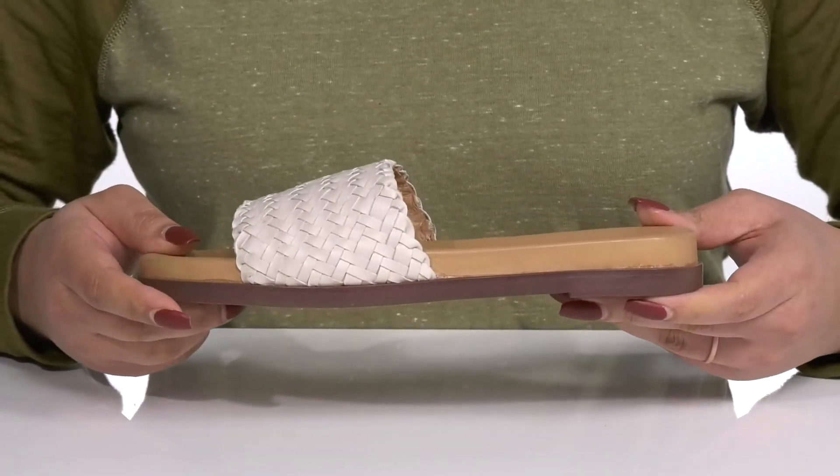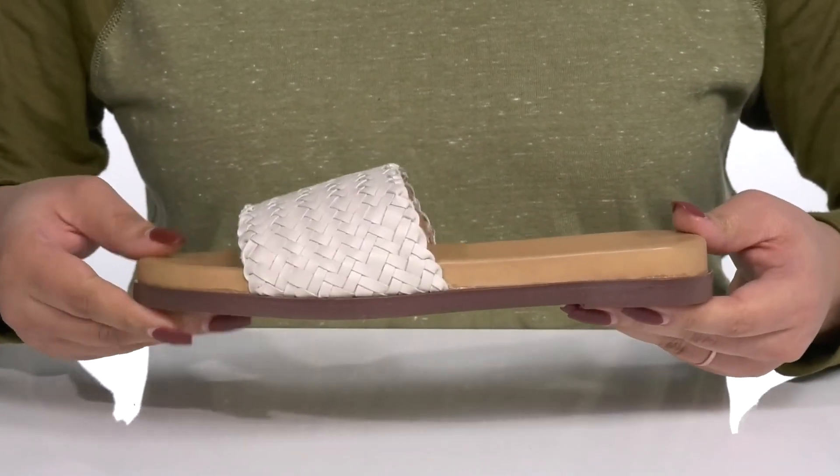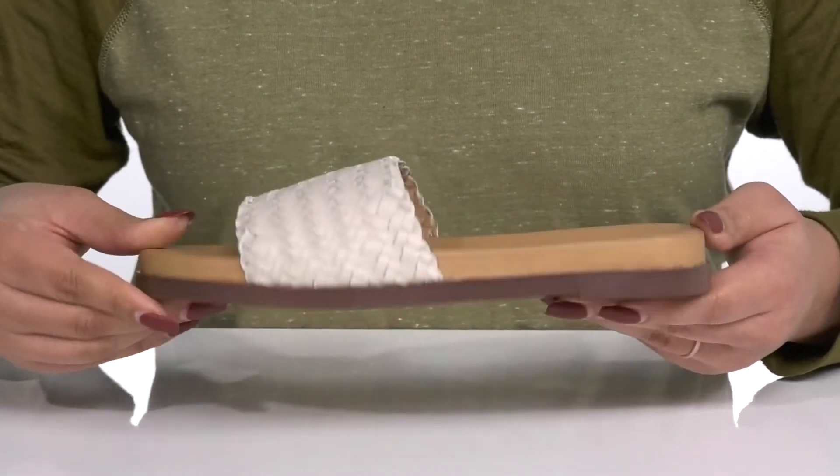The midsole adds contrast for added style, and you'll also get a little boost in height from the platform. It's all on top of a durable synthetic outsole that is textured to give you the best grip.